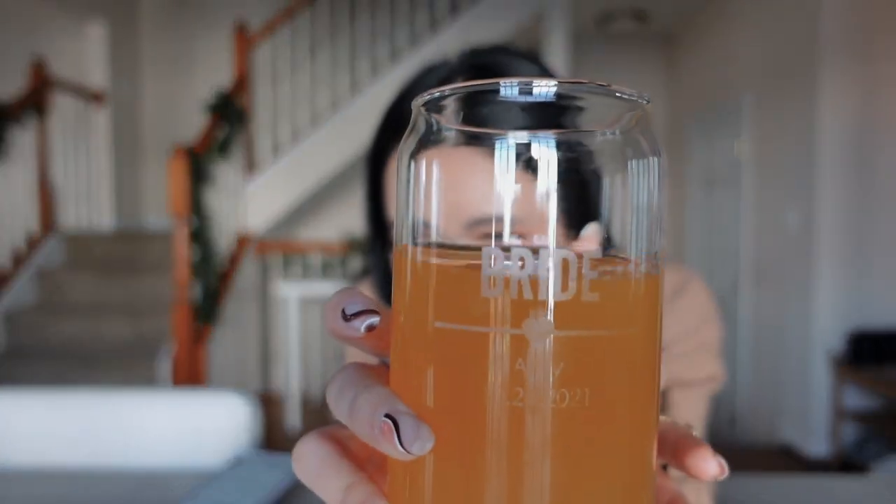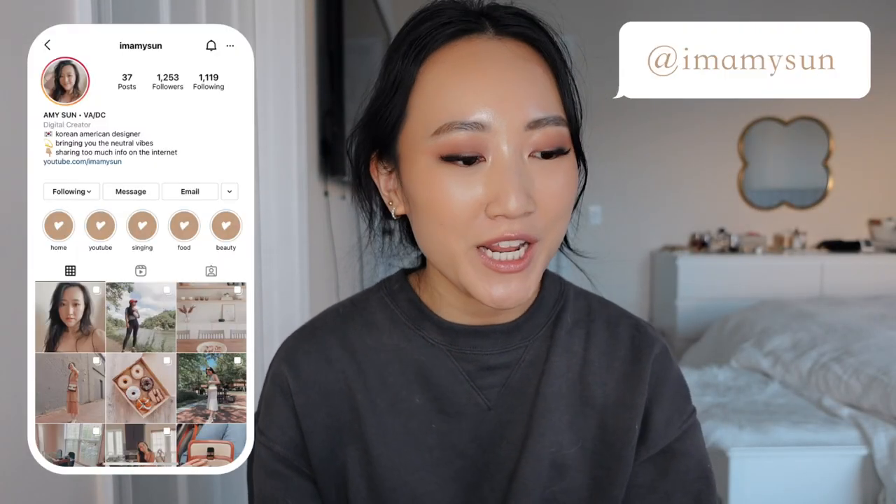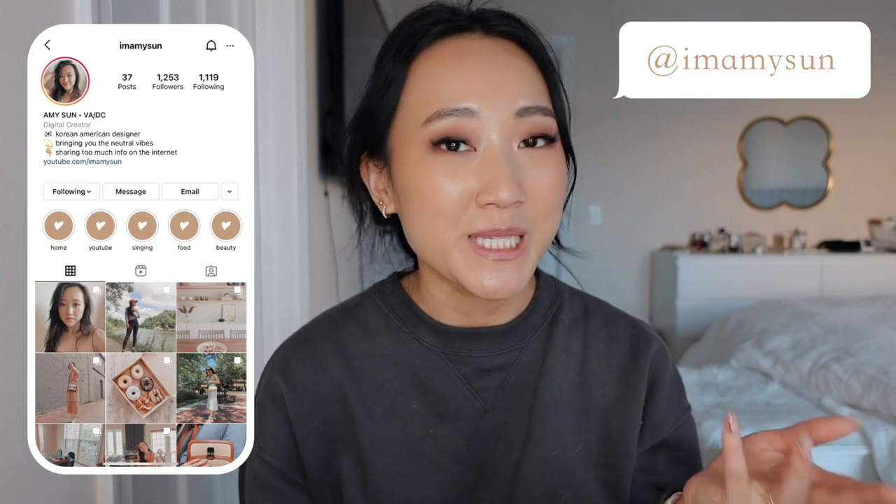Hey guys, welcome back to my channel. Today is Friday and I am starting this vlog off today with a mini skincare haul.